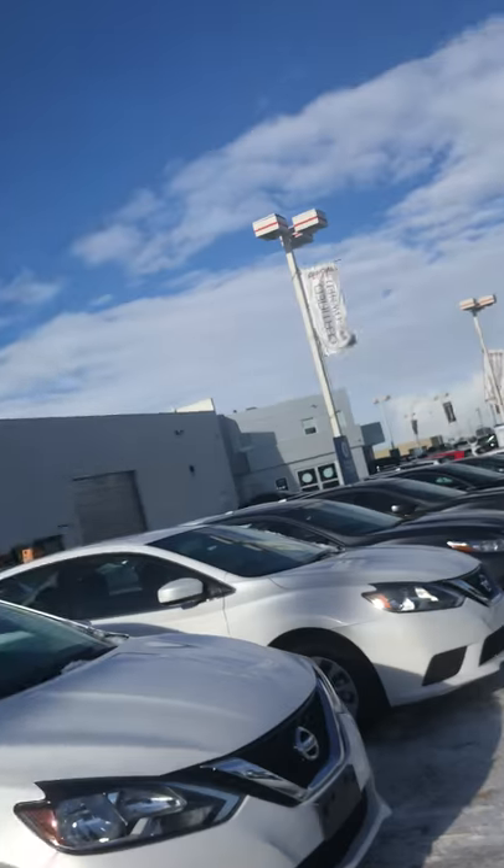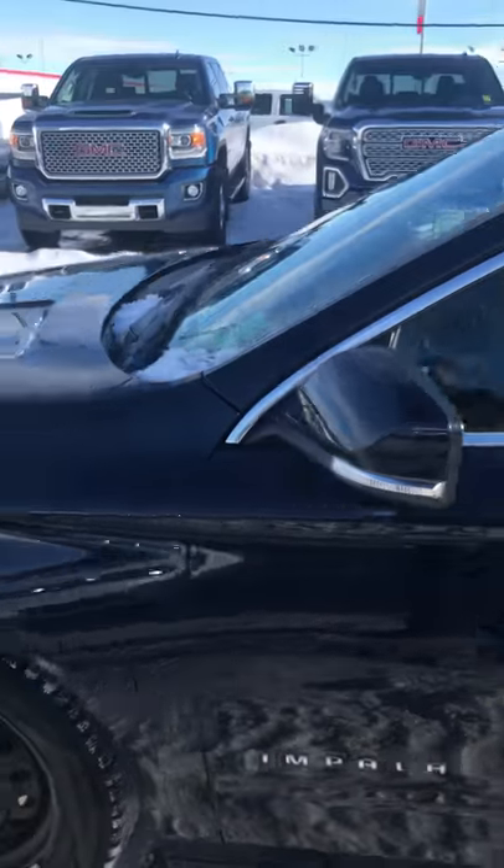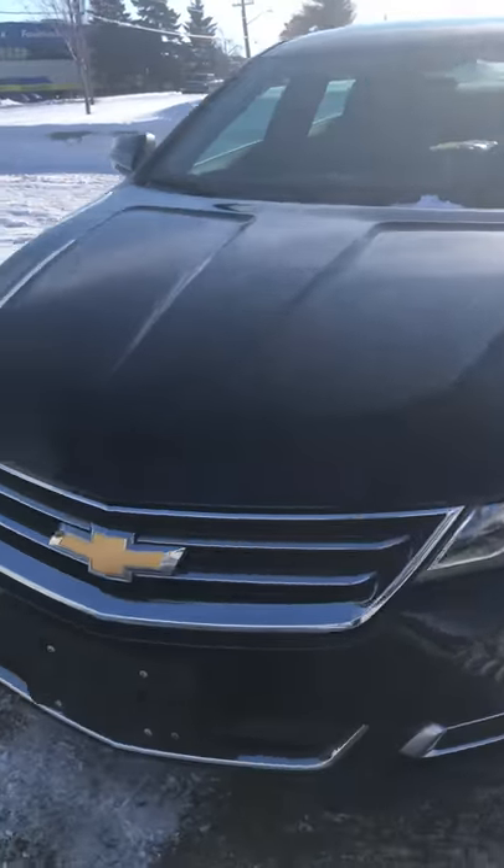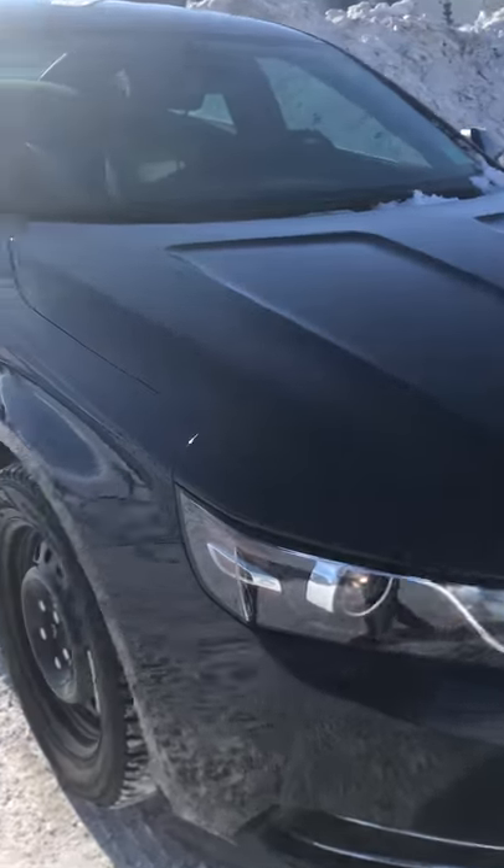Hi, this is Jazz with Capital GMC. I'm here to show you this awesome Chevy Impala. It's a super slick design with a very nice color on this one.